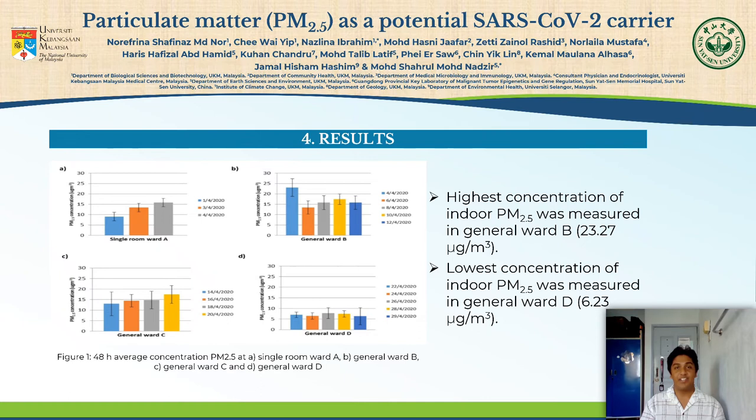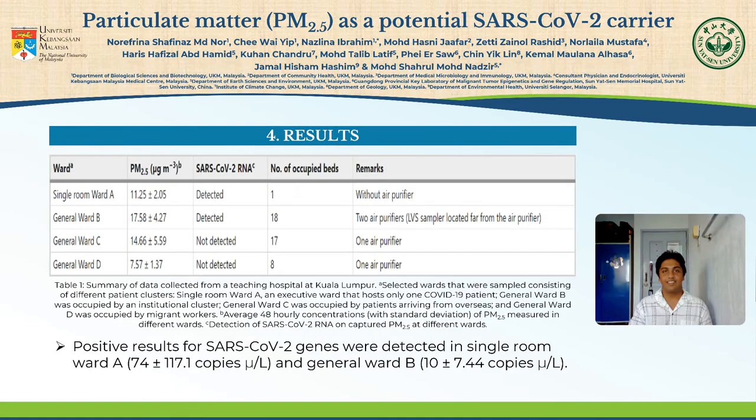From the study, the highest concentration of indoor PM2.5 was measured in General Ward B with a concentration of 23.27 micrograms per cubic meter, recorded on the 4th of April 2020. The lowest concentration of indoor PM2.5 was measured in General Ward D with a concentration of 6.23 micrograms per cubic meter, recorded on the 22nd of April 2020. Positive results for SARS-CoV-2 genes were detected in Single Room Ward A and General Ward B with 74 ± 117.1 copies per microliter and 10 ± 7.44 copies per microliter respectively.